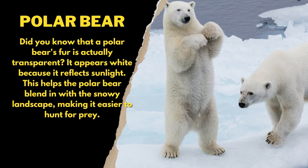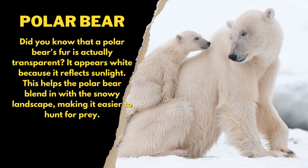Did you know that a polar bear's fur is actually transparent? It appears white because it reflects sunlight. This helps the polar bear blend in with the snowy landscape, making it easier to hunt for prey.